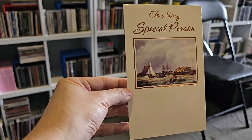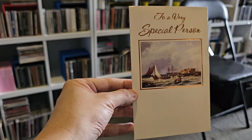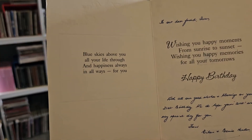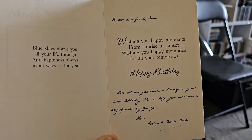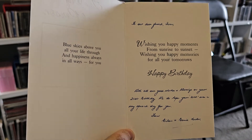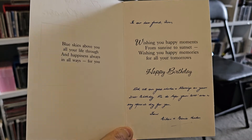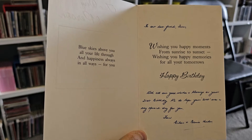This card proves David Ma was a close friend because it was sent by his parents — 'To a Very Special Person.' It's another John Sands card. On the left side it says 'Blue skies above you all your life through, and happiness always for you.' So it's a birthday card from David Ma's parents. I have no idea if they're still alive — once I lost touch with David, I eventually lost touch with his parents too.